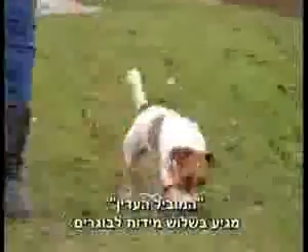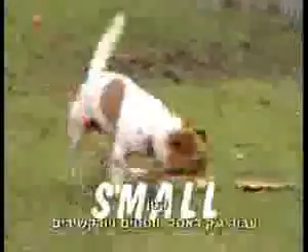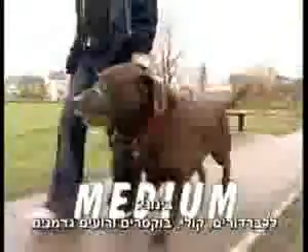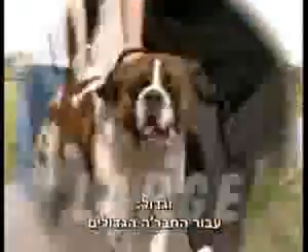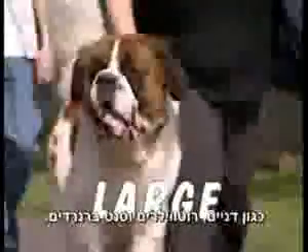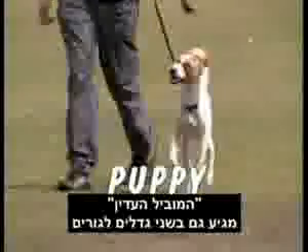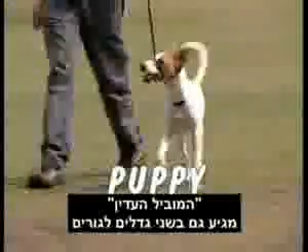Gentle Leader is available in three sizes for adult dogs: small for Jack Russells, Westies and Yorkies; medium for Labradors, Collies, Boxers and German Shepherds; and large for the big guys such as Great Danes, Rottweilers and St. Bernards. Gentle Leader is also available with a matching lead in two sizes for puppies.